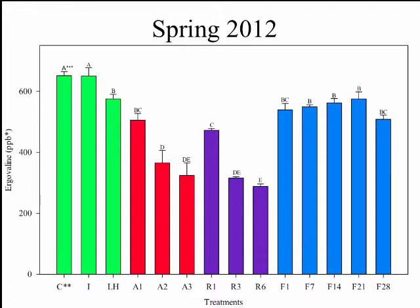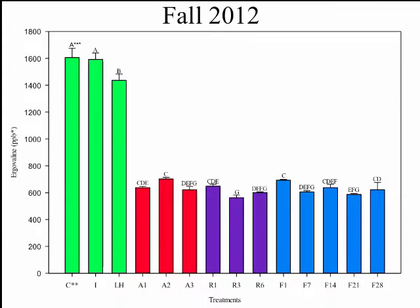The fall 2012 data didn't go quite so well. We do have some similar trends — ice and control were not different from one another, but light and heat was again statistically less. Day one for ambient temperature, freezer, and refrigerator were all much less than the control, and we saw little change in our freezer over 28 days of sampling.